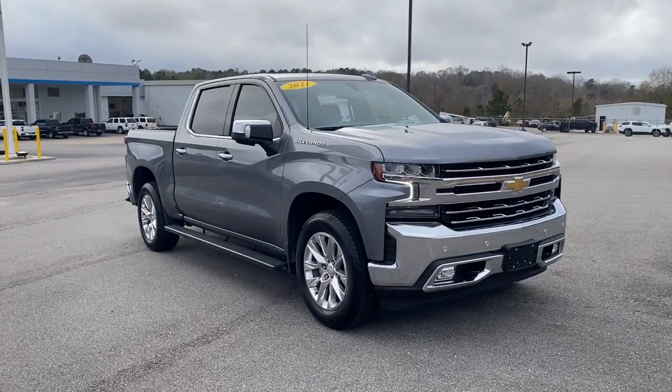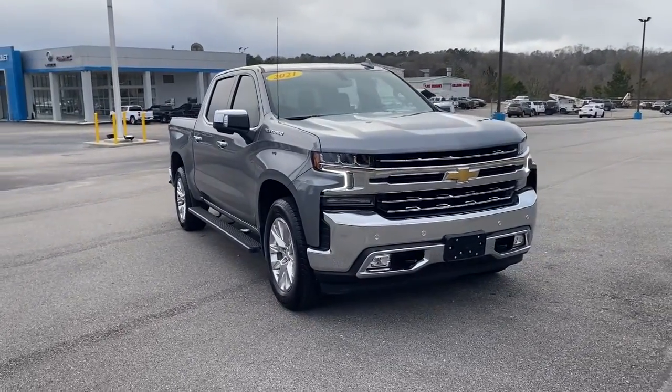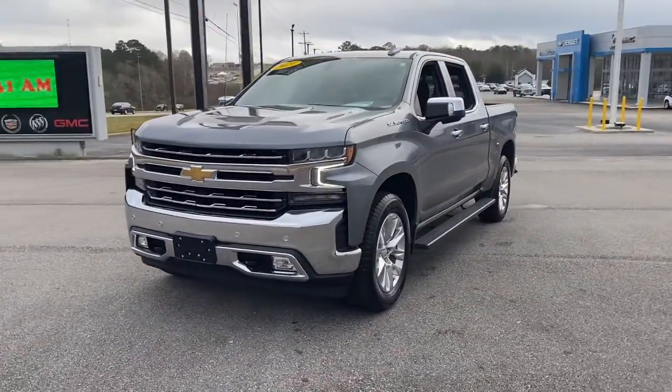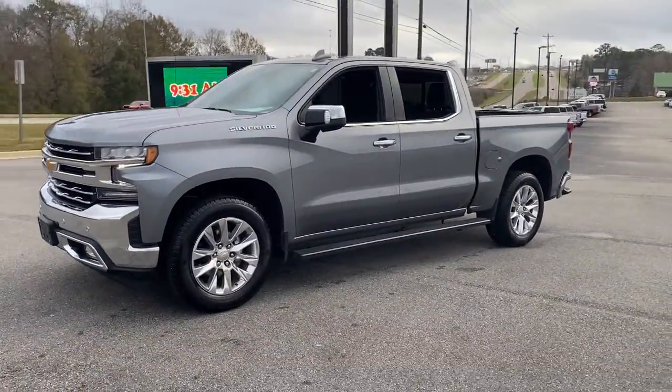You will love the features of this 2021 Chevrolet Silverado 1500. This vehicle still has fewer than 20,000 miles on the clock, so it won't last long.